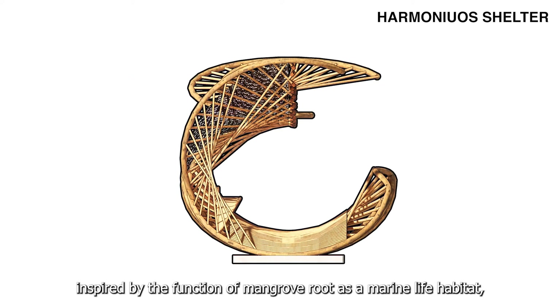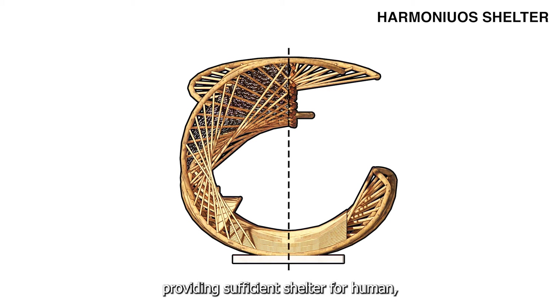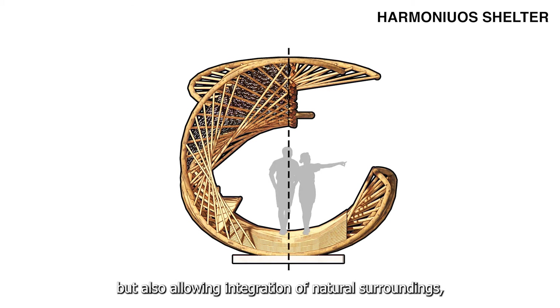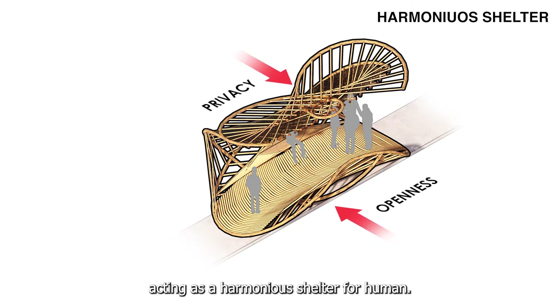Thirdly, inspired by the function of mangrove roots as a marine life habitat, the secondary structures and bamboo wicker layers cover up half the pavilion, providing sufficient shelter for humans while also allowing integration of natural surroundings, acting as a harmonious shelter for humans.